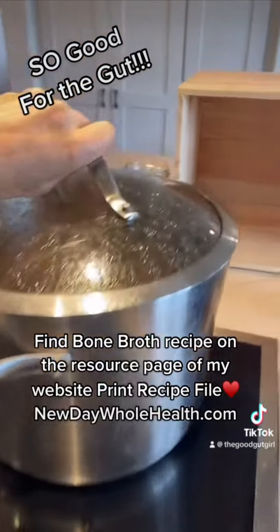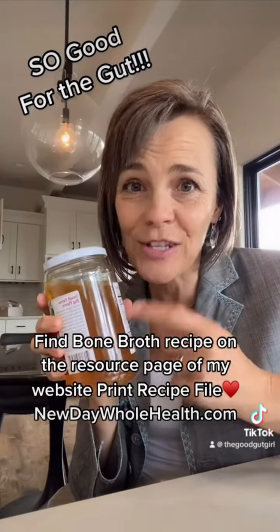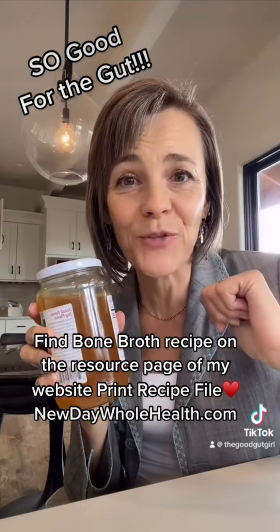Let it simmer on low overnight, and in the morning you've got the good stuff. Fill up some glass jars and freeze them — just make sure you don't fill them too full, or stick some in the fridge.